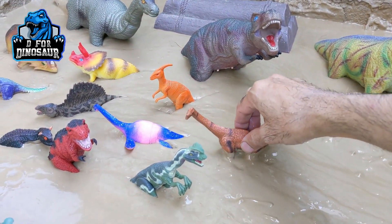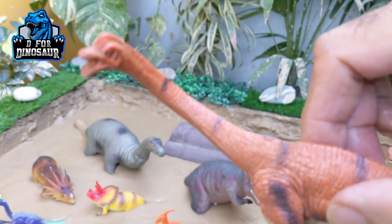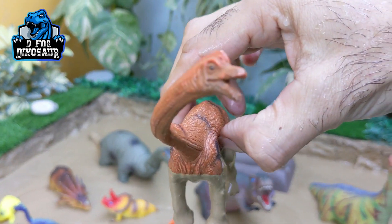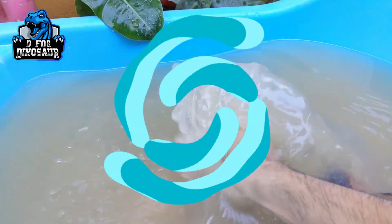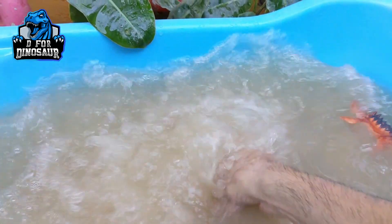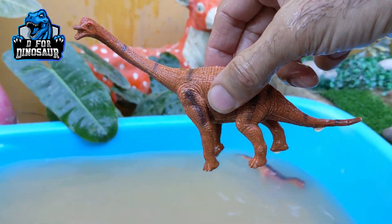Let's see who's next, and the next one we have is Brachiosaurus. This is a newly added little Brachiosaurus, but Brachiosaurus are not that little — they are the big herbivore dinosaurs. They are big, they are tall. Brachiosaurus.